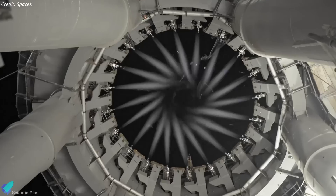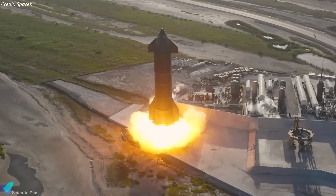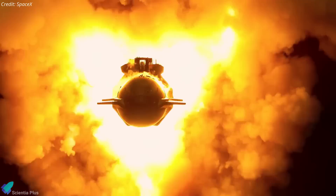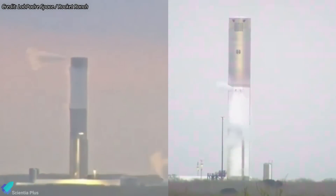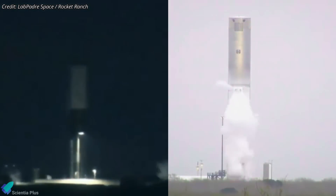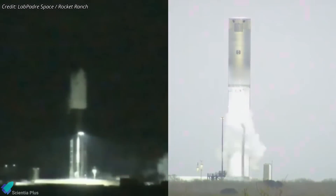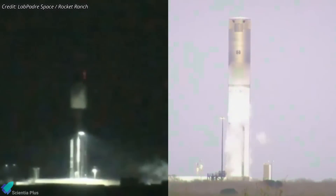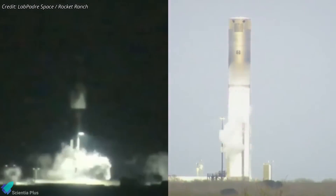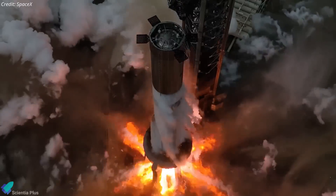Despite the setback, SpaceX remains committed to its aggressive development timeline and continuous improvement. Preparation for Flight 9 is already underway. The super-heavy booster for this mission, Booster 16, recently underwent cryogenic proof testing at Massey's outpost. Two separate tests were performed — one focusing on the upper methane tank, and another involving both propellant tanks. By filling these tanks with liquid nitrogen, engineers ensured the reliability of the plumbing and gathered critical data on the booster's ability to withstand various flight stresses and detect potential leaks. Booster 16 will soon return to the production facility for engine installation prior to static fire testing.